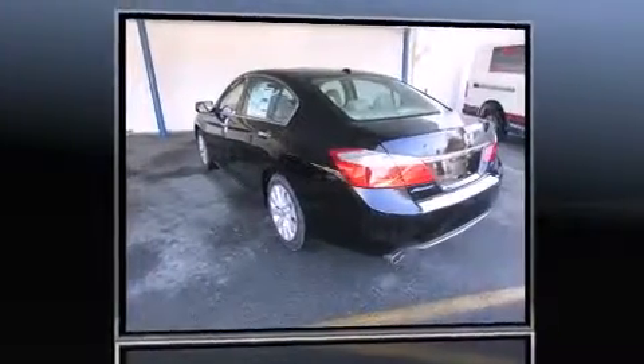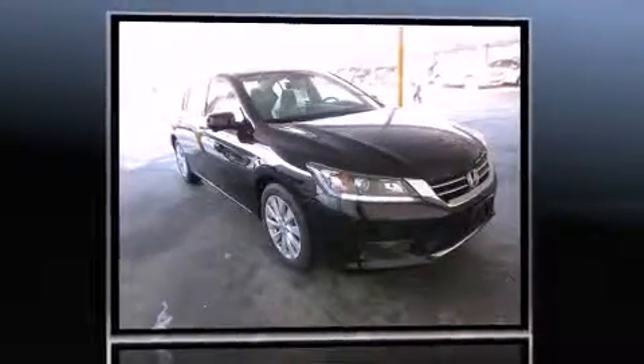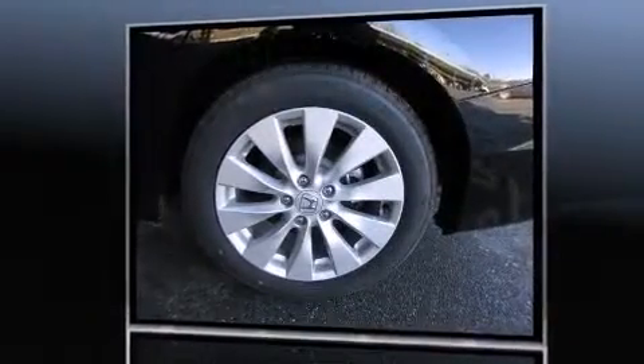Introducing the 2014 Honda Accord. With less than 2,000 miles on the odometer, this four-door sedan prioritizes comfort, safety, and convenience. It features a front-wheel drive platform, an automatic transmission, and a 3.5-liter six-cylinder engine.